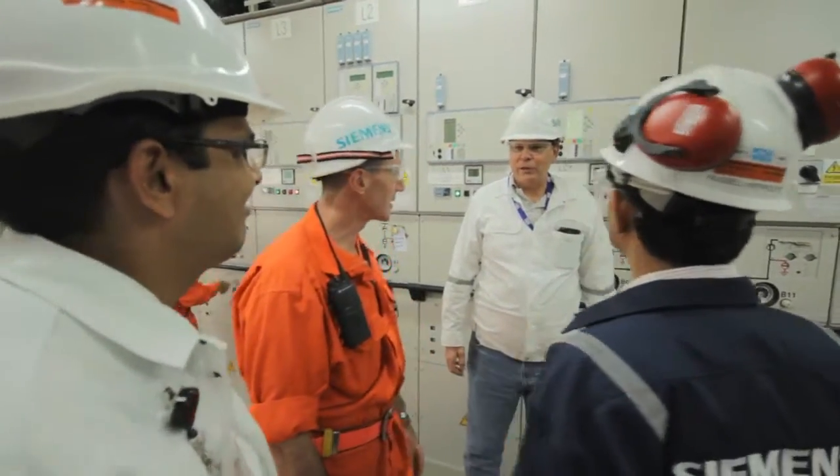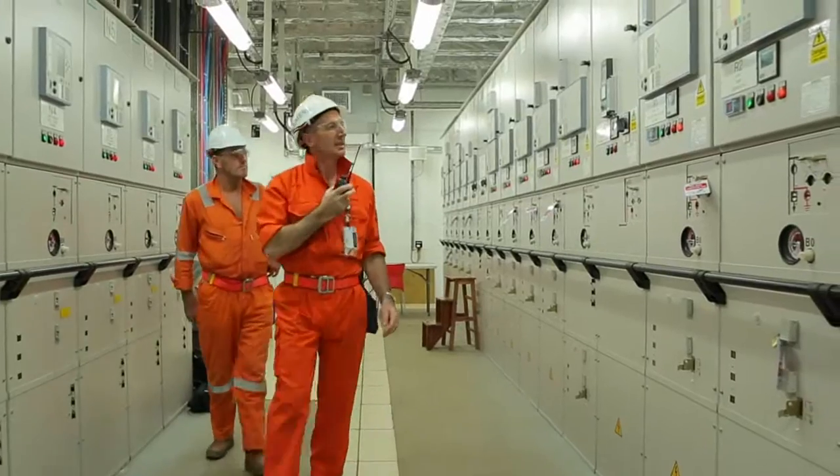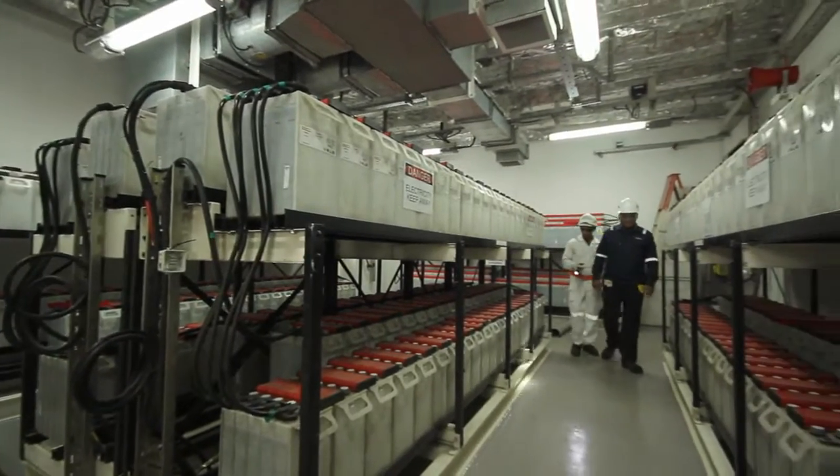This module consists of power generation equipment — that means gas turbine gen sets from Siemens — and all the related medium voltage distribution power management equipment, as well as the uninterrupted power supply.